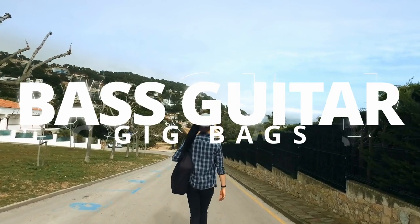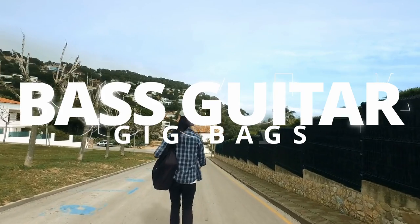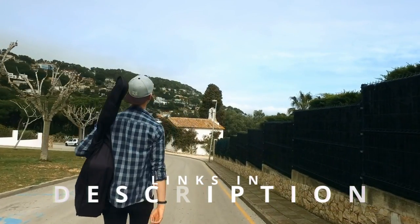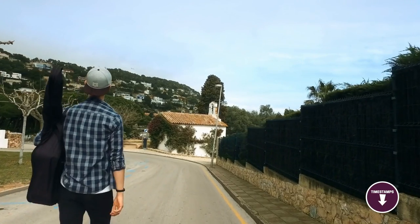Hi folks! We've been busy researching bass gig bags to help you figure out what you need to make your best audio and video content and stay on budget. Links to all the products in the review are in the description box below, where you'll find current pricing for your region wherever possible. The video has timestamps, so you can jump straight to the bass gig bag that interests you the most.